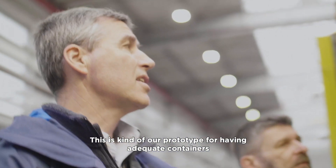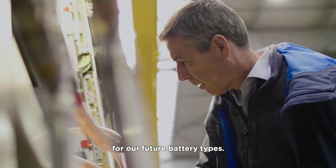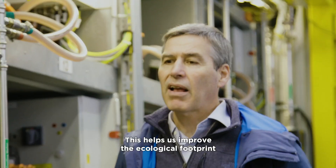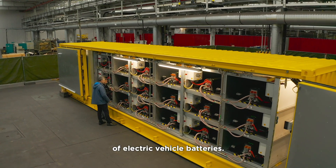This is our prototype for having adequate containers for our future battery types, and this helps us to improve the ecological footprint of electric vehicle batteries.